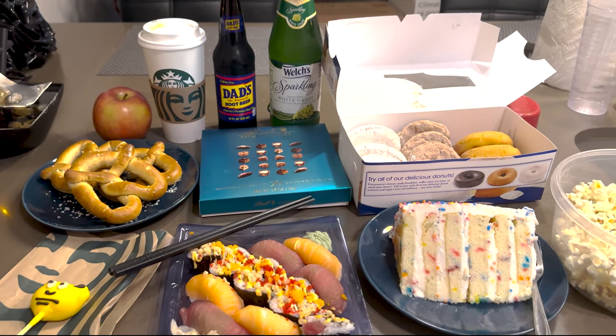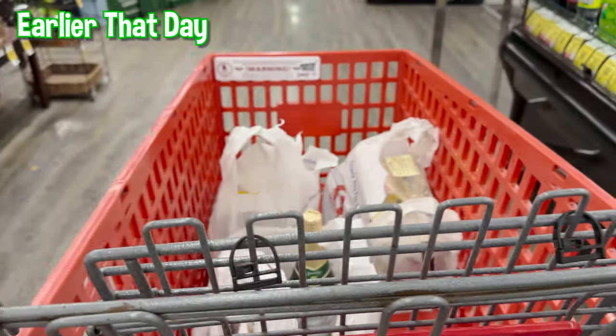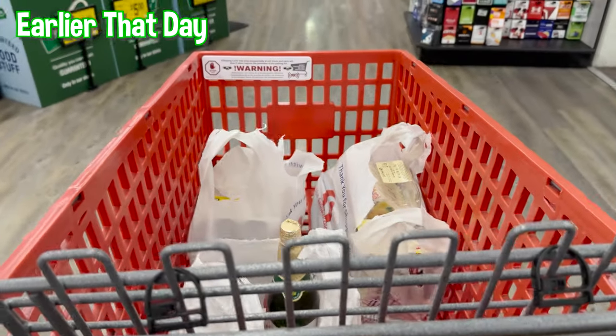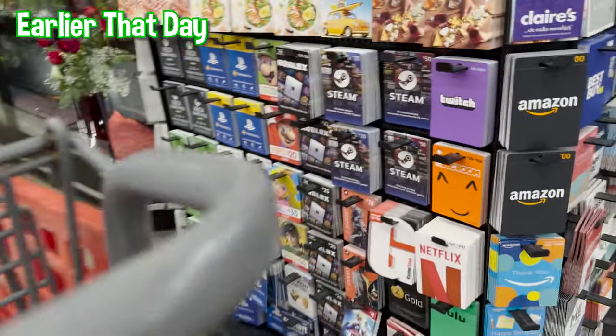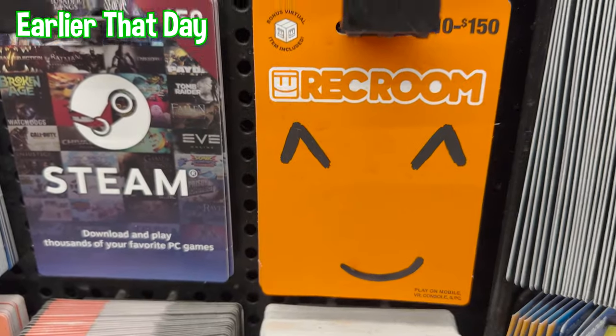We're gonna save the best for last. All right guys, making my way out of the store with all the goodies, and guess what I see — I see your Rec Room.